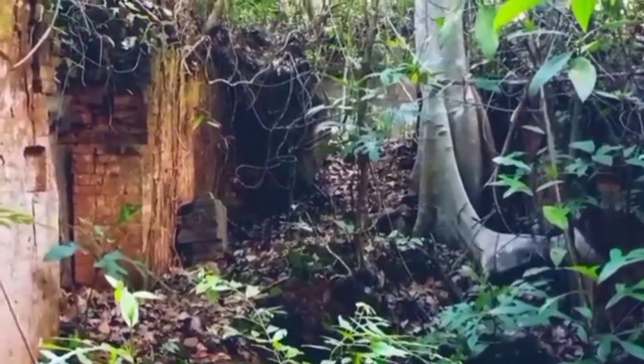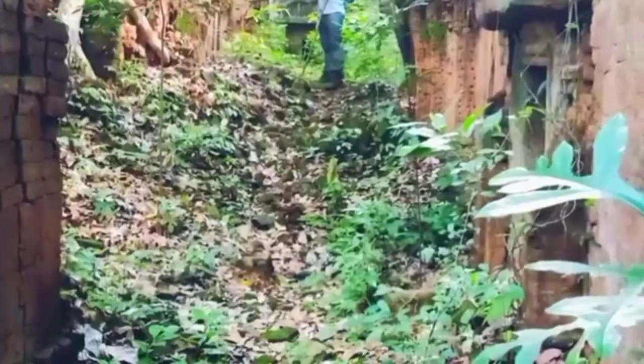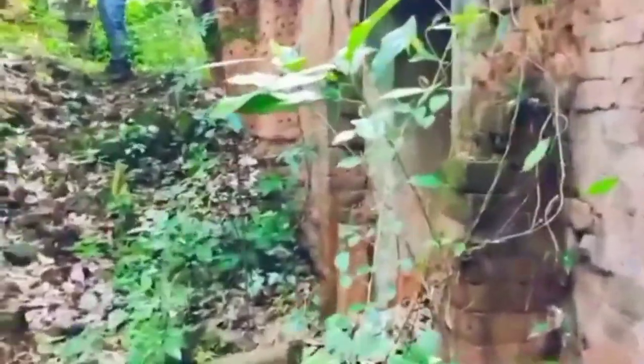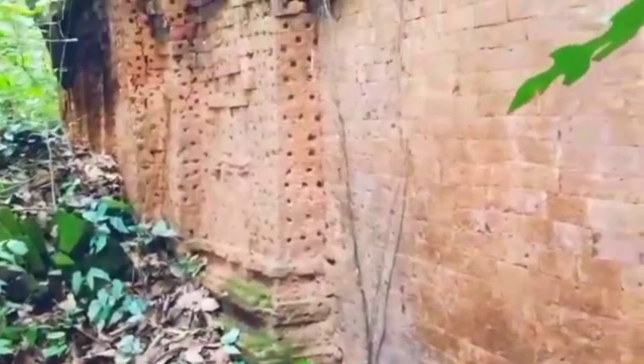The first gopura is the main core of the temple with a central shrine, connected by an anti-chamber or mandapa, made of bricks with small thresholds on the wall.